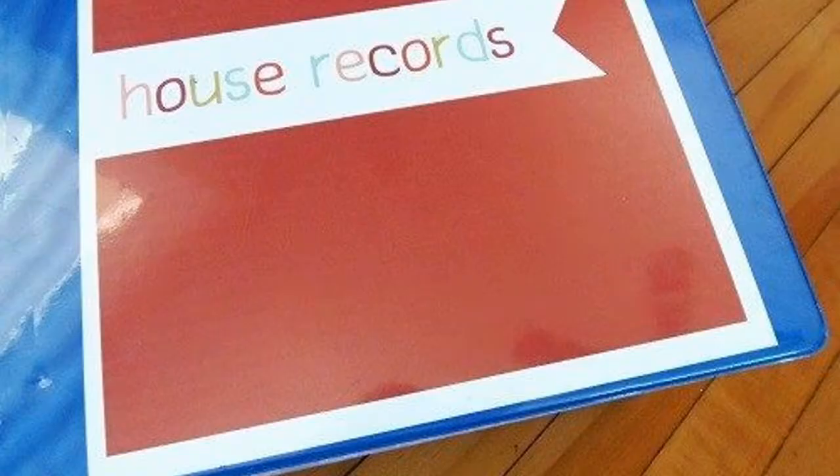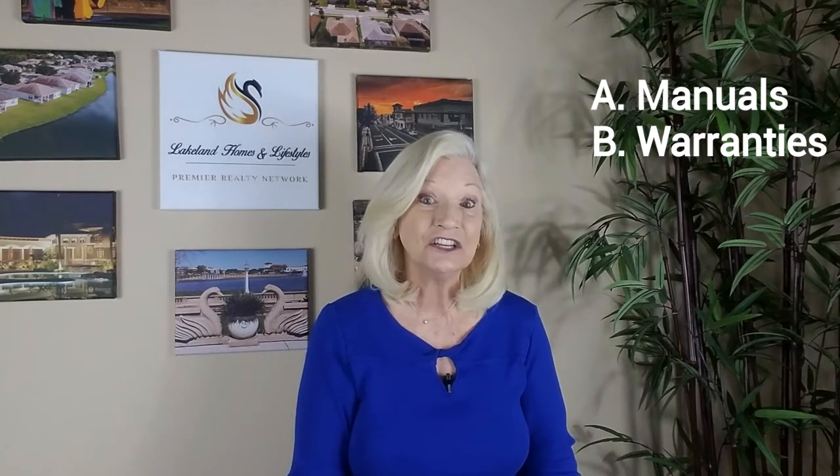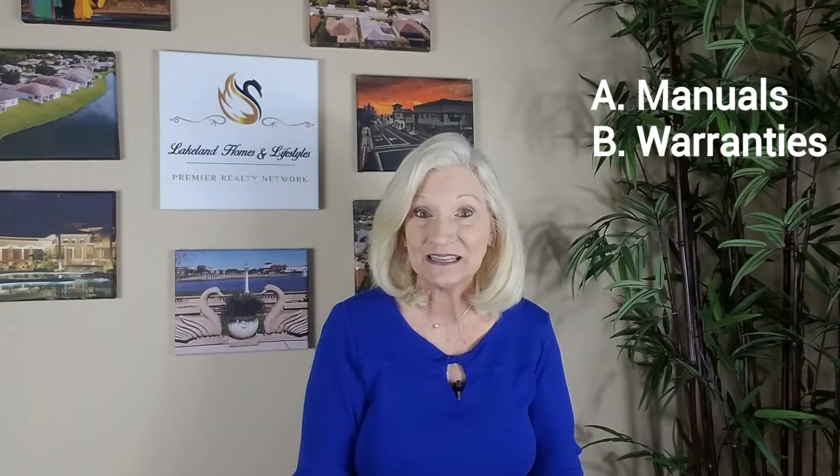Number 1: Get all your paperwork together. Make a notebook or folder that can be kept out for your prospective buyers to see. Start with all your owner's manuals for appliances or anything else that's staying with the house — maybe lawn equipment or security systems. Categorize all your warranties. For example, you may have installed a new AC system a couple of years ago. While that one-year initial warranty may have expired, in Florida the balance of that 10-year manufacturer's warranty can transfer to your new buyer.